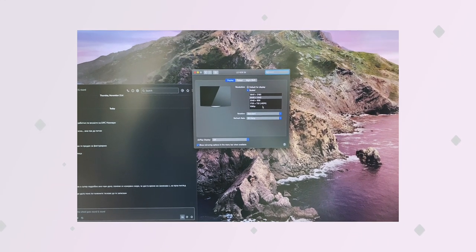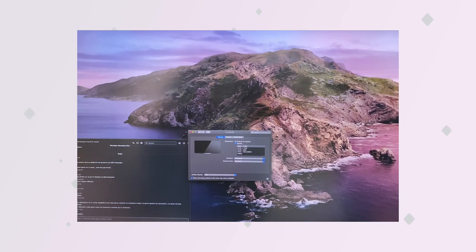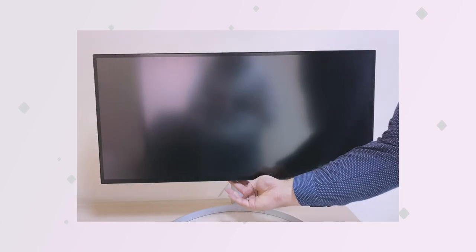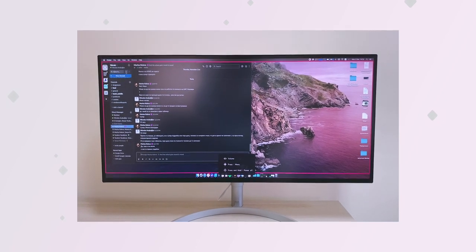A few things to keep in mind — one macOS-specific and one for Windows users. For macOS users, at the time of this recording, you might experience a wake-up bug where the monitor comes to life at a broken resolution. The only way to fix this is to turn the display off via the on-screen controls and wake it up again by pressing the power button. It's a sporadic bug observed on the Mac Mini, and it should be fixable via a software or firmware update.